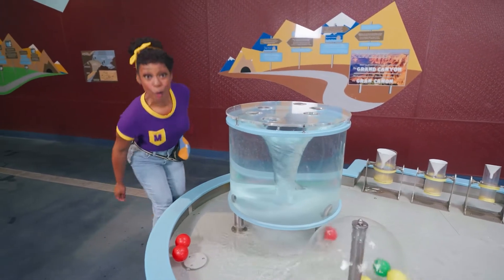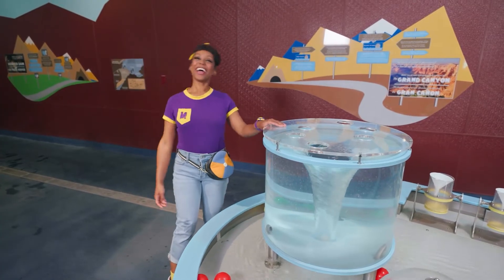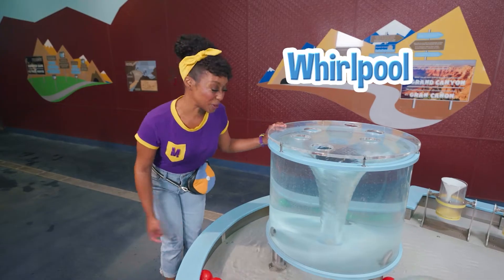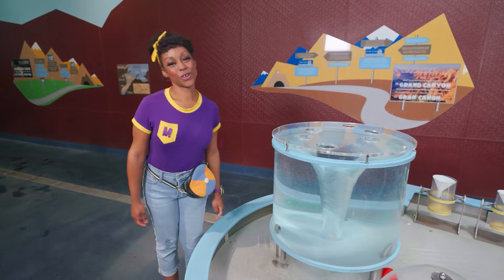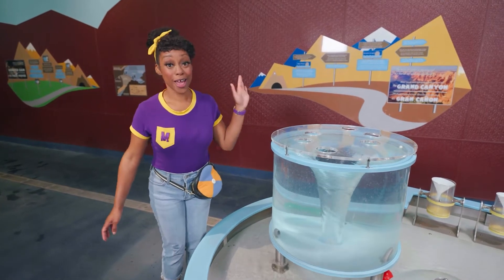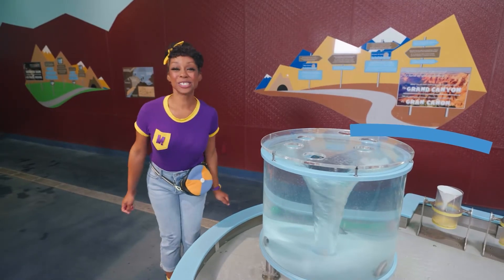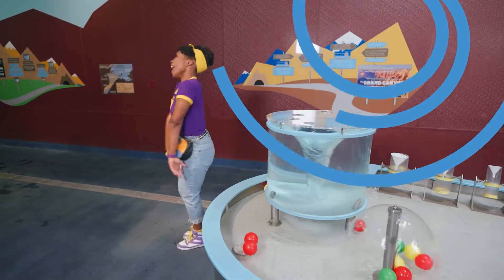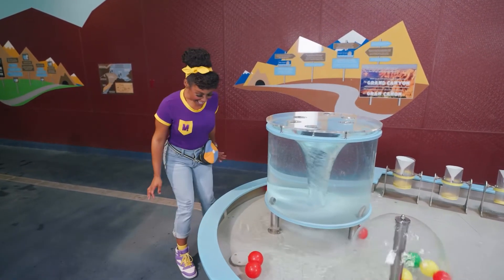Woo-hoo! Wow! Look at the water — it's spinning around and around and around. This is a whirlpool. It's kind of like a tornado, but with water. A tornado has air spinning around, and a whirlpool has water. Let's pretend to be a whirlpool and spin around! Whoa, I'm a little dizzy.